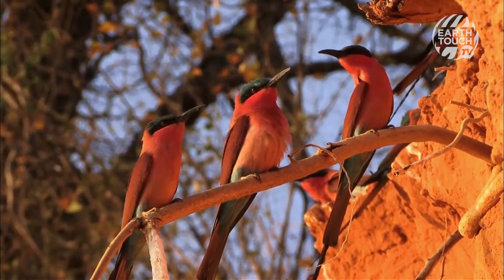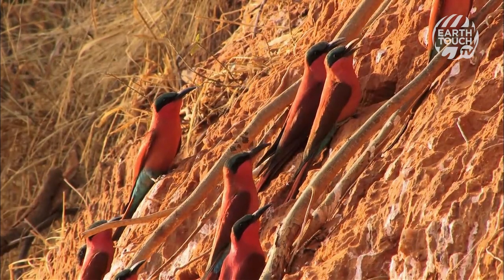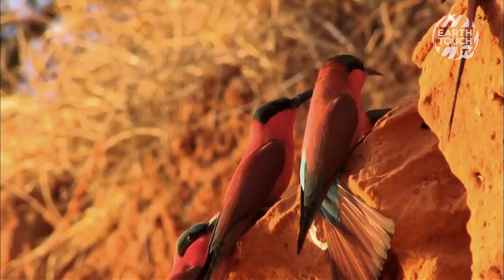The bee-eaters are highly gregarious social breeders, and often the previous year's offspring will help dig the burrow and feed and rear the new generation of chicks.